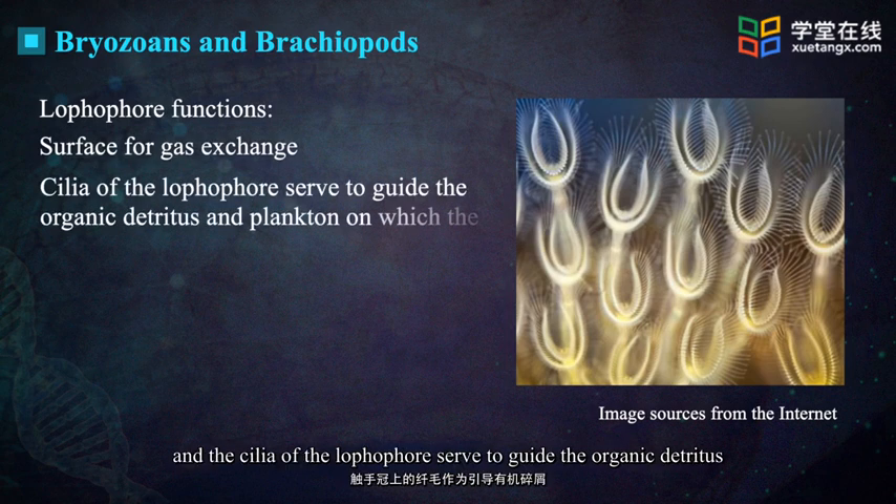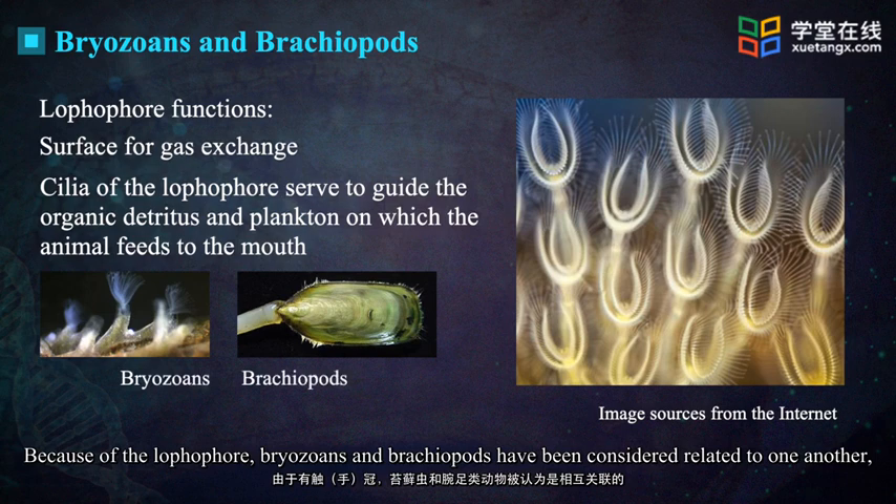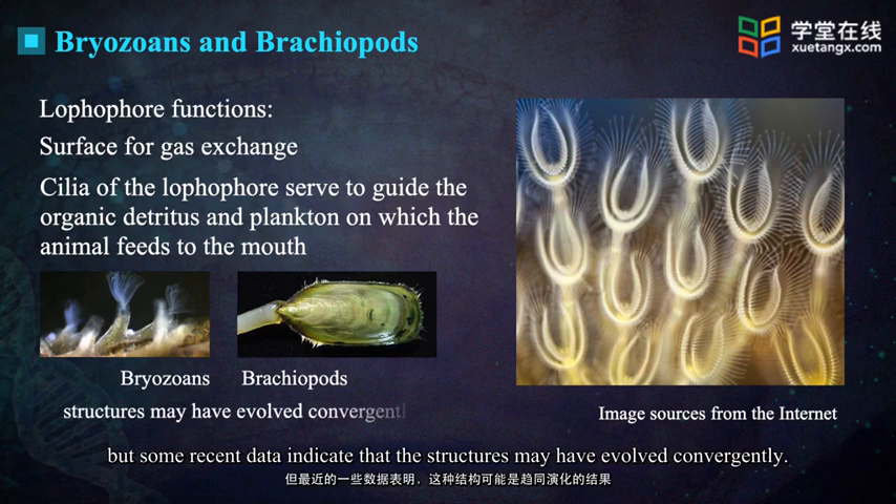The cilia of the lophophore serve to guide food to the mouth. Because of the lophophore, bryozoans and brachiopods have been considered related to one another, but some recent data indicate that the structures may have evolved convergently.